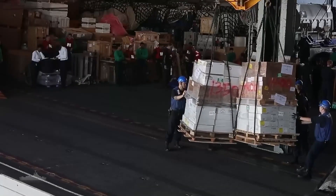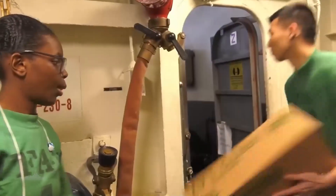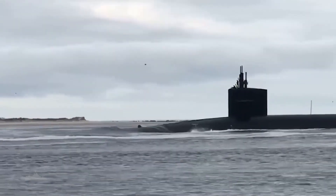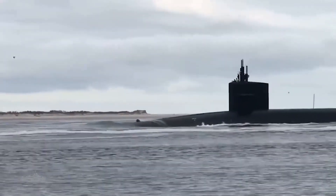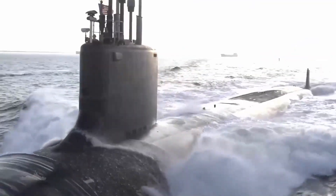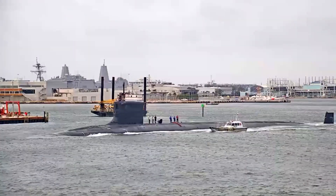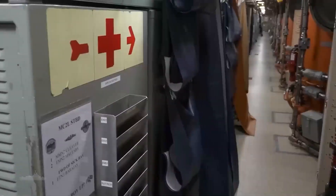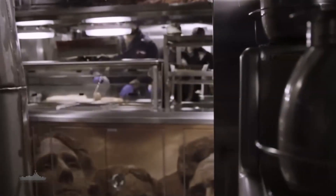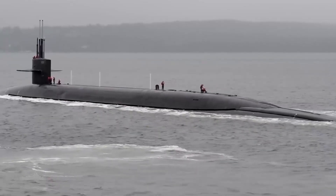Submarines are meticulously stocked with an ample quantity of supplies and provisions, including food, water, fuel, and other consumables. The quantities are carefully calculated based on the mission's duration and the number of crew members on board. On average, submarines spend around 90 days in open waters before returning to their port. Each and every detail is meticulously planned, as running out of supplies with the port being far from the submarine's current location can lead to tragic consequences.